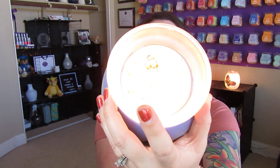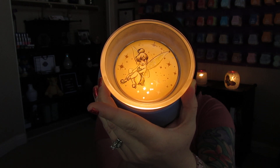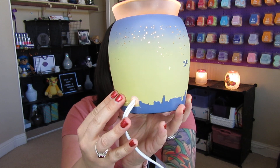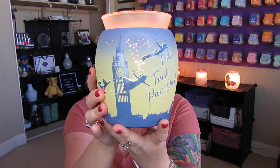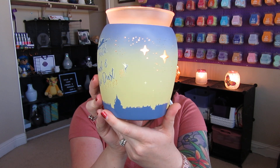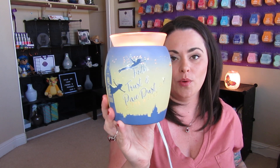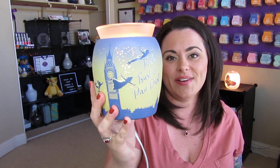Do you want to see Tinkerbell all lit up? How pretty is she? I love this. This is not like anything we have ever come out with. Scentsy has definitely outdone themselves. You have those little star cutouts all around the warmer, so you are getting those little bits of twinkle all throughout. This is so special. I really wanted to do a special dedicated video to this warmer because the warmer alone is really pretty, and the cause that a portion of your purchase goes towards is really special as well.